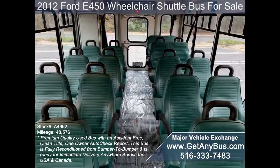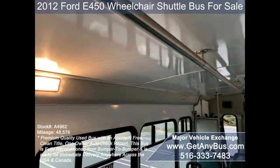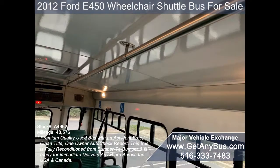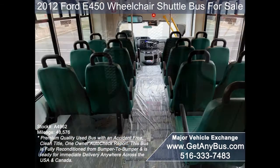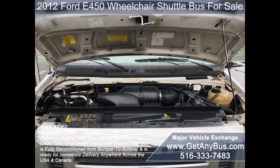Its seating arrangement is perfect for church, tours, charters, shuttle service, senior and adult daycare, retirement homes, handicapped mobility, schools, and much more. It is equipped with a rugged and dependable 6.8-liter V10 Triton gas engine which delivers superb power and performance under load.